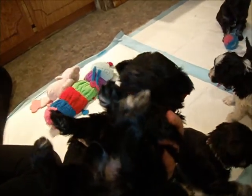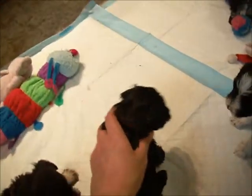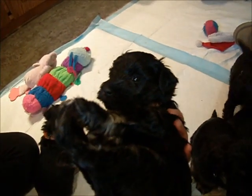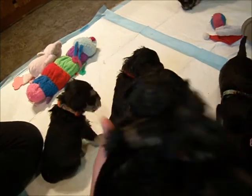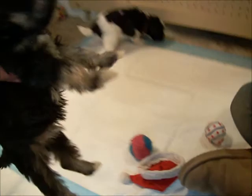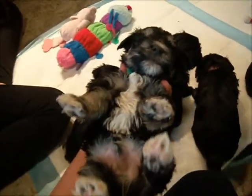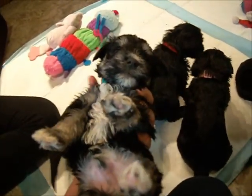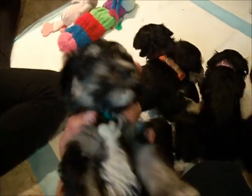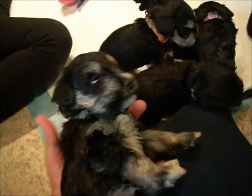They're all pretty mellow and laid back. Nobody's freaking out when you roll them over. This is Journey's black and silver girl with the little white chest — you're very pretty. So this is Black and Silver Boy from Misty's litter — this is the firstborn. All the flash and color on you: the toes, the chest, the chin, and a pretty face. You're so mellow and cuddly.